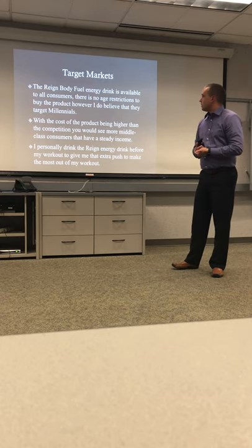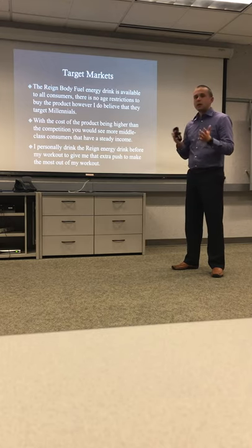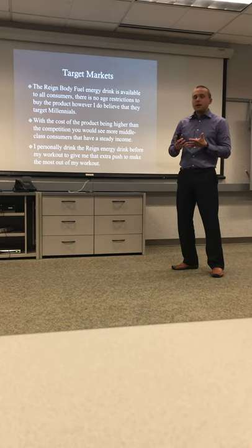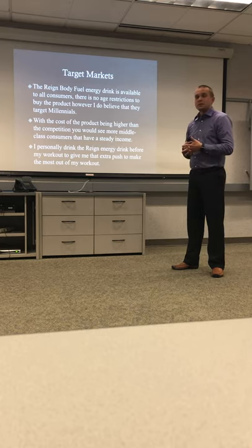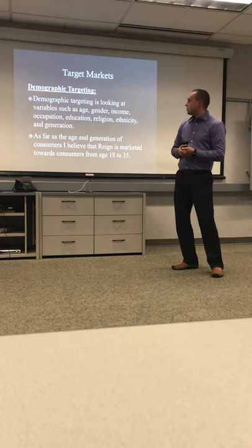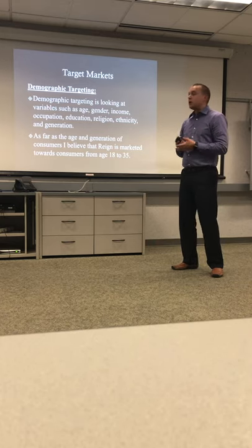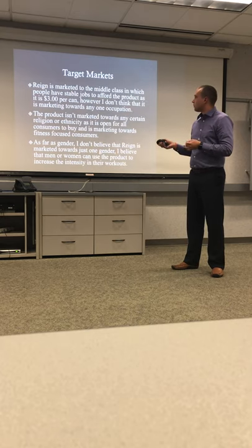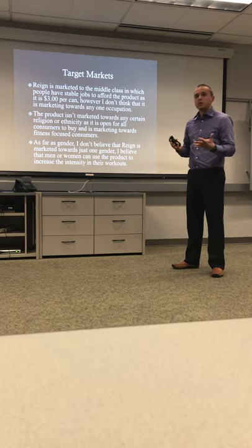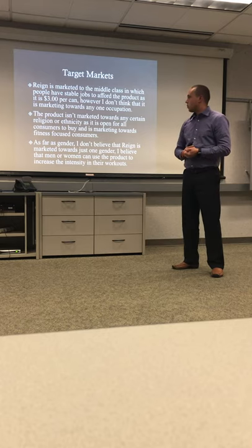For target markets, Rain Body Fuel is available to all consumers — there's no age restriction, and it's for both men and women. It is targeted towards millennials, and you tend to see a lot of middle-class people drinking this since it is a bit pricier. Demographically, the primary age range is 18 to 35. Rain is marketed towards middle-class consumers with steady jobs and incomes, and it's not targeted towards a specific religion or ethnicity.